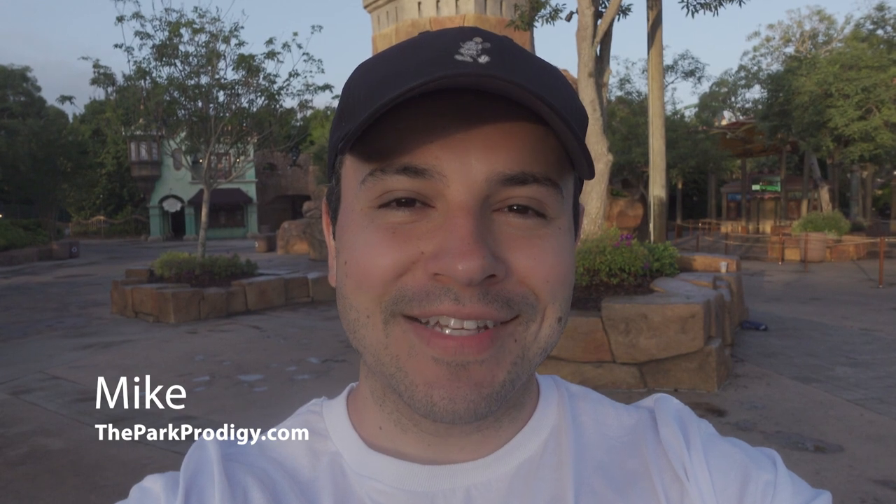Hey guys, I'm Mike from theparkprodigy.com and on today's video, we're going to break down the 13 best things to do here at Universal Orlando. So if you're in the process of planning a Universal Orlando trip, you're going to want to stick around until the end as we're going to break down all the best things that are waiting for you here at Universal. I'm really excited for this video. Let's go get started.